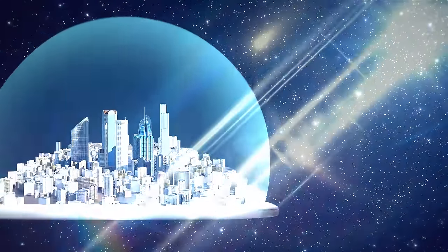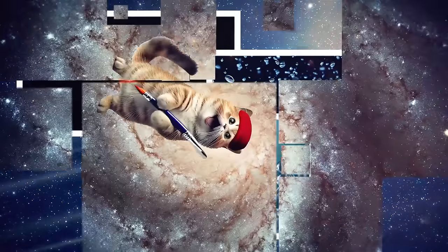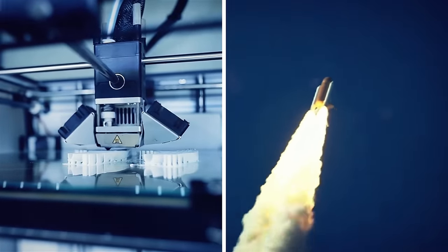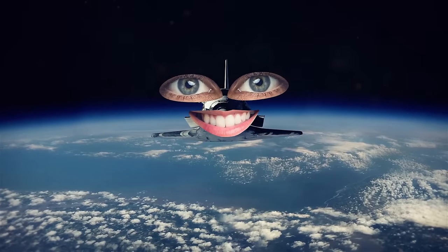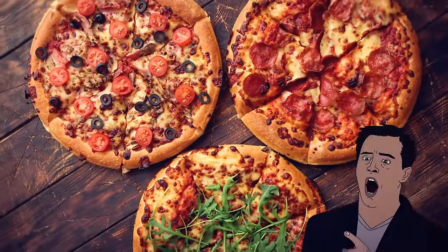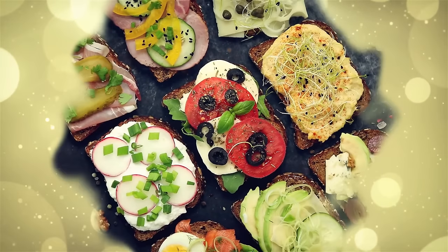Once we've tackled the basics — like protecting ourselves from radiation, dealing with pesky gravity, and finding some air to breathe — it's time to get creative in space. Enter 3D printing and rocket engines, the dynamic duo that will pave the way for space settlements. With 3D printing, we can kiss goodbye to relying on Earth for spare parts — we'll simply whip them up locally. We can even use 3D printers to whip up a delicious pizza in a couple of minutes, though we'll need some fresh ingredients. Your dinner might just be a push-button away in space.